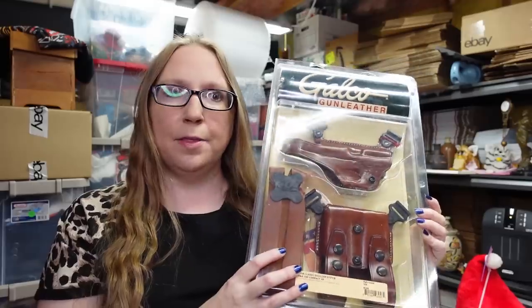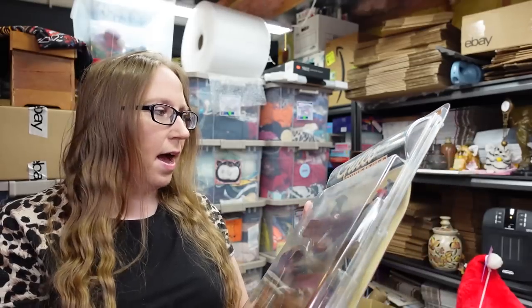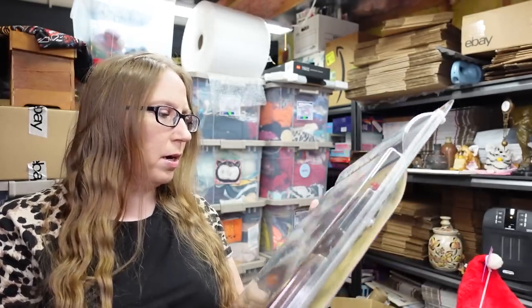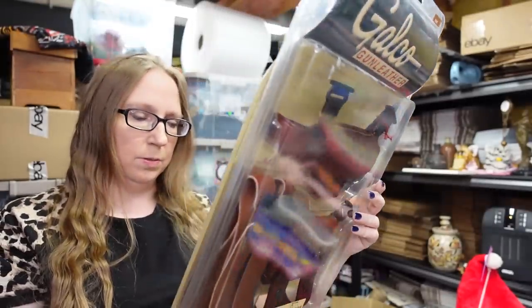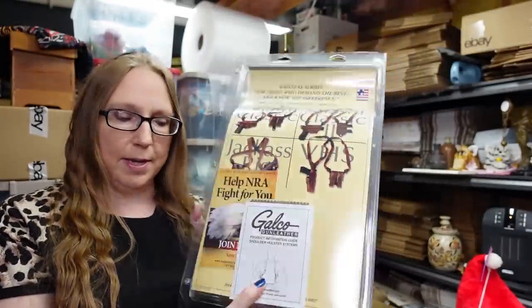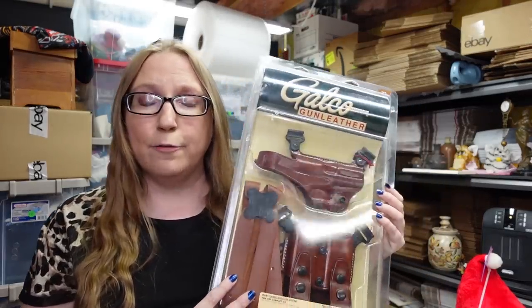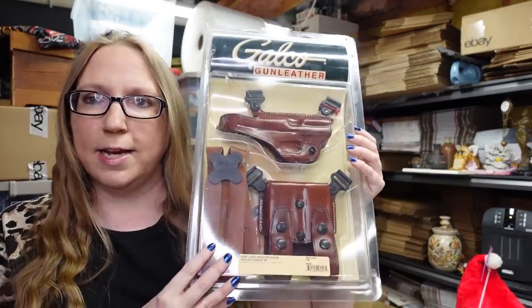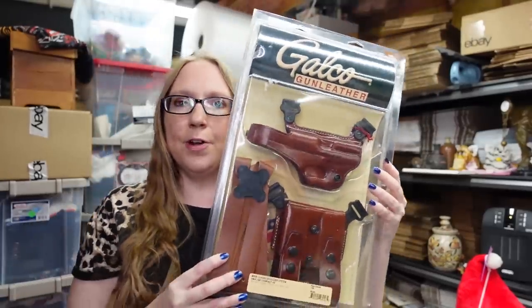I'm pretty sure the man who lived there was a police officer because there was a lot of firearm stuff and things like that. This is by a company called Galco, and it's an all-leather shoulder holster, brand new. This was a really good pickup. He paid $25 for this and we have it listed as a buy it now for $159.99. It has a lot of watchers, so I think it's going to go fairly quickly.